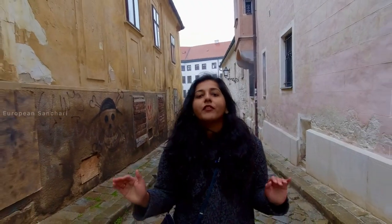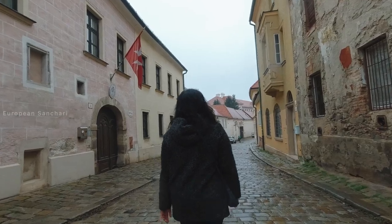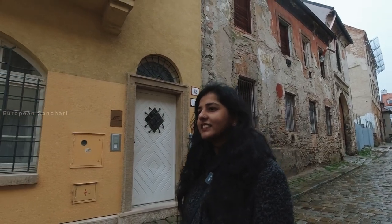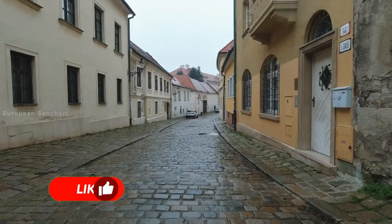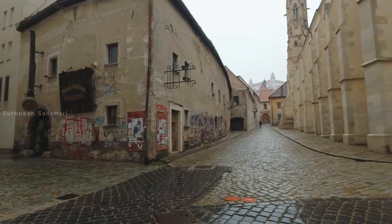We are also on one of the oldest streets in Bratislava — Kapitulská Street. This street is part of the Old Town and has a quiet, calm atmosphere.